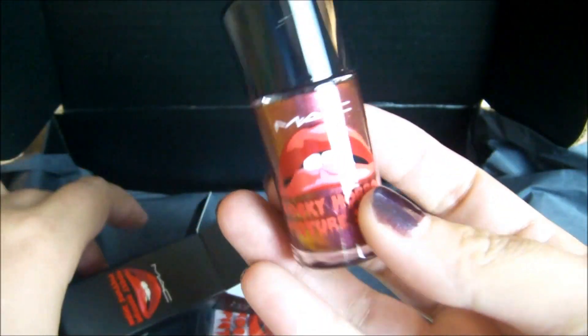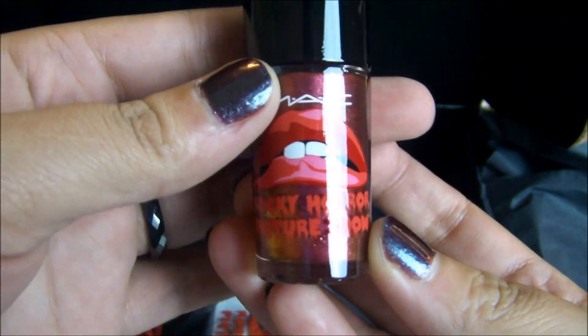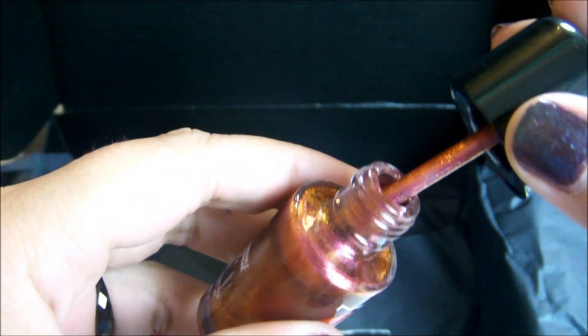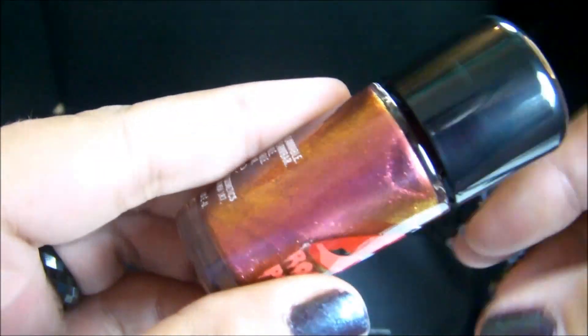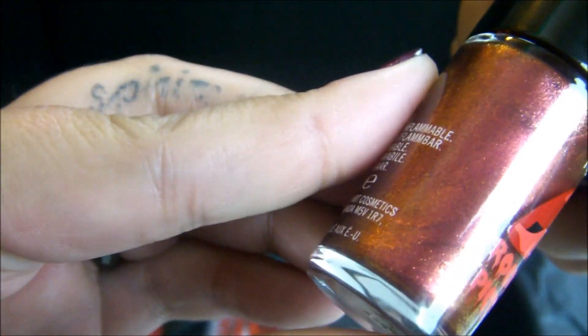The packaging is freaking awesome — I love it. This is absolutely gorgeous. I love this color red. It would be perfect for any time — you know, Christmas is coming up. It's got a nice little shine to it with micro glitters in it.